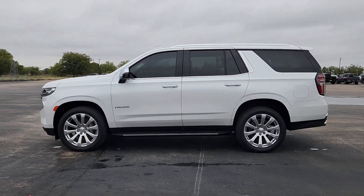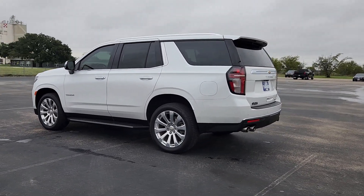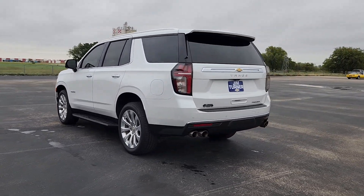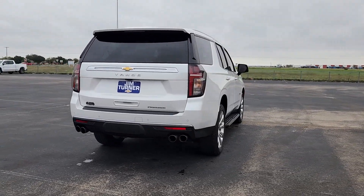You will love the features of this 2021 Chevrolet Tahoe. This vehicle is an outstanding buy with fewer than 80,000 miles on the odometer. The Tahoe delivers the power and capability of a full-size SUV.